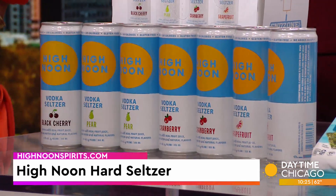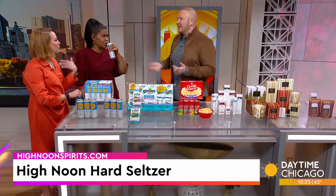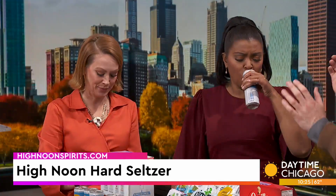You can open one — I want to try cranberry, black cherry. These are really easy. There's no mixing. I'm not a beer girl, so this is great. Just throw it in your cooler. Good to go.